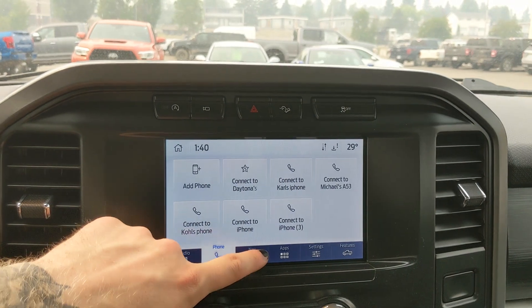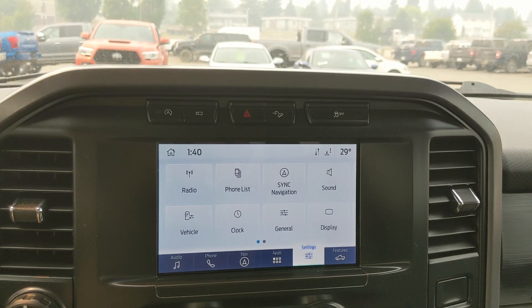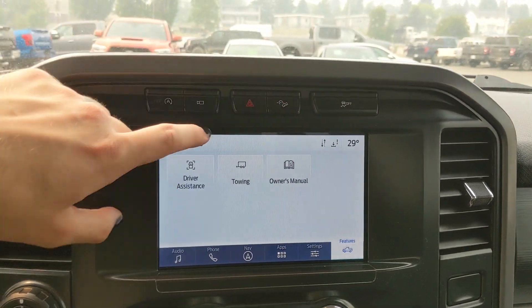You've got your Bluetooth phone controls, navigation so you hopefully won't get lost, whatever apps you may have installed, settings for your screen, and some other features around your vehicle — including general truck features such as driver assistance, towing, and the owner's manual.